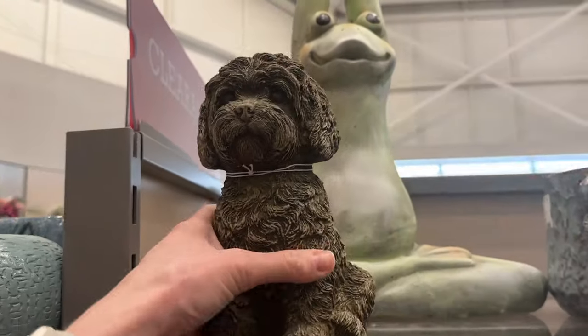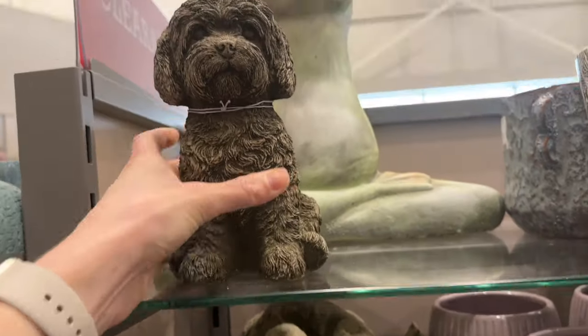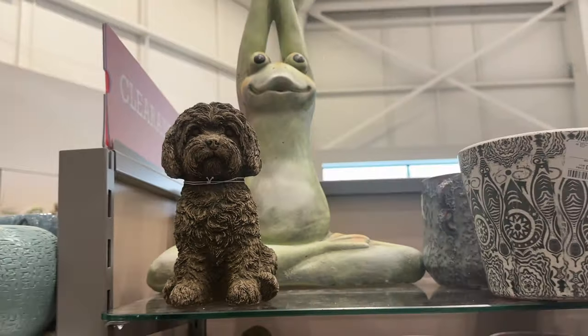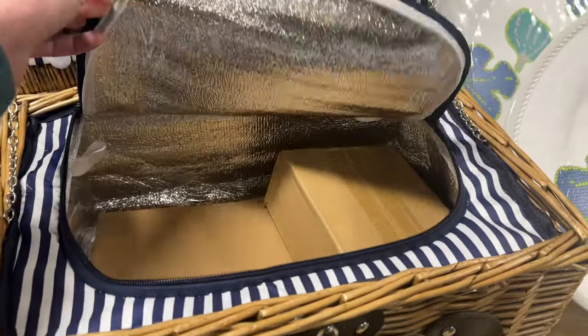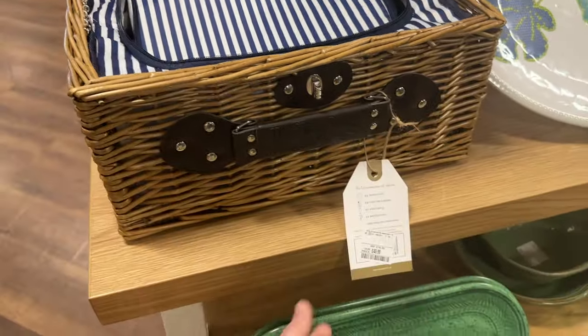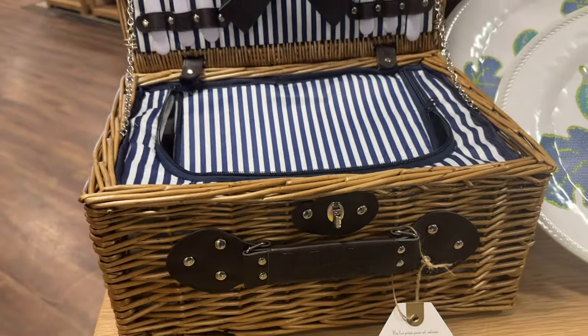Oh my goodness, look at this little dog outdoor garden ornament — it's so cute, it looks like Cookie! They have picnic items in as well — so they've got this picnic basket, and it's obviously got the cooler lining inside as well, which is nice. They also have picnic plates.